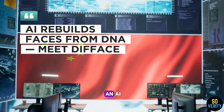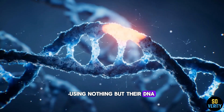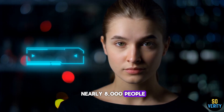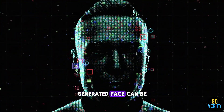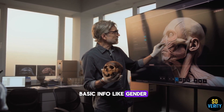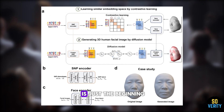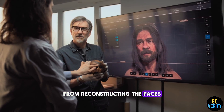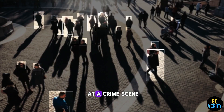Chinese researchers have created an AI model that can generate a 3D portrait of a person using nothing but their DNA. The system is called Difface, and it was trained on facial scans and genome data from nearly 8,000 people. Right now it's not perfect — each point on the AI-generated face can be off by a few millimeters. But when you add basic info like gender, age, height, and weight, the margin of error shrinks noticeably. This tech could change everything, from reconstructing the faces of historical figures to helping law enforcement identify suspects using only DNA left at a crime scene.